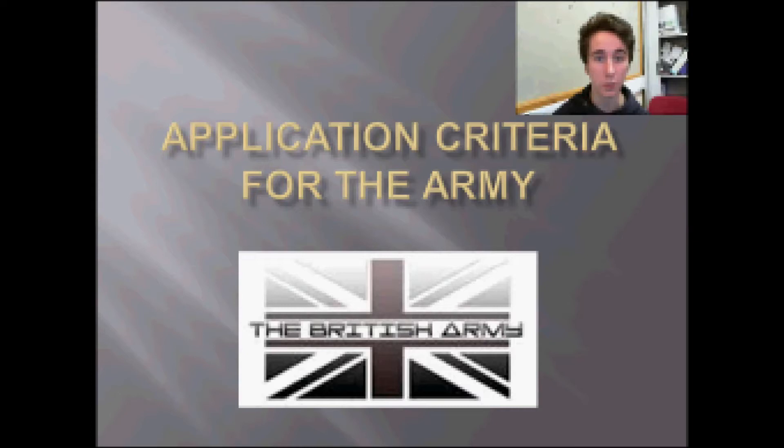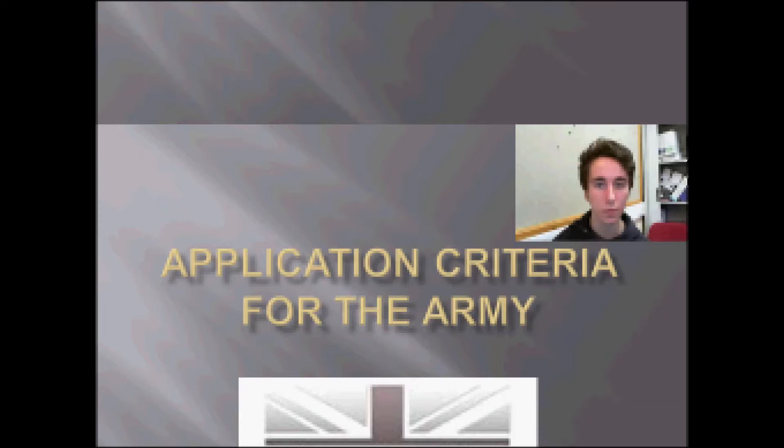Hello, my name is James McCusker and this is a PowerPoint presentation on the application criteria for the British Army. This slide is about the British Army entry requirements.